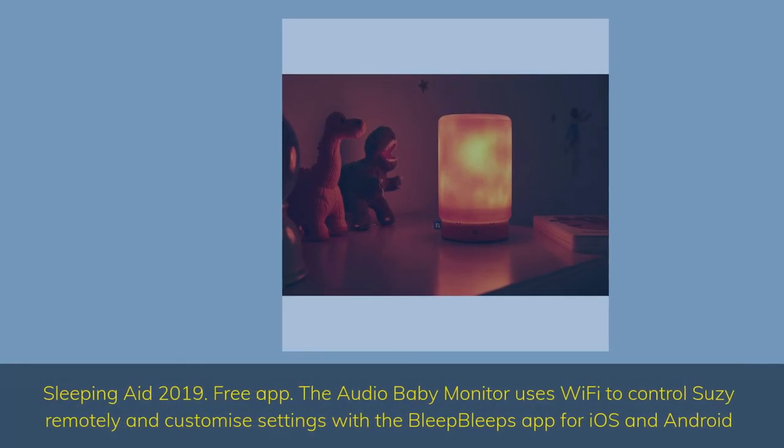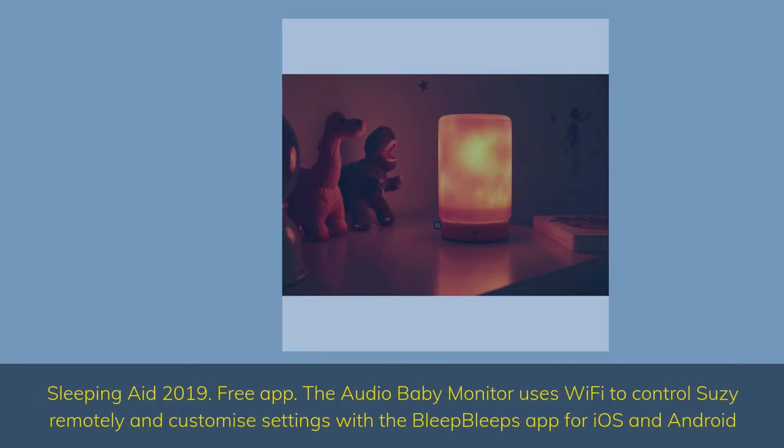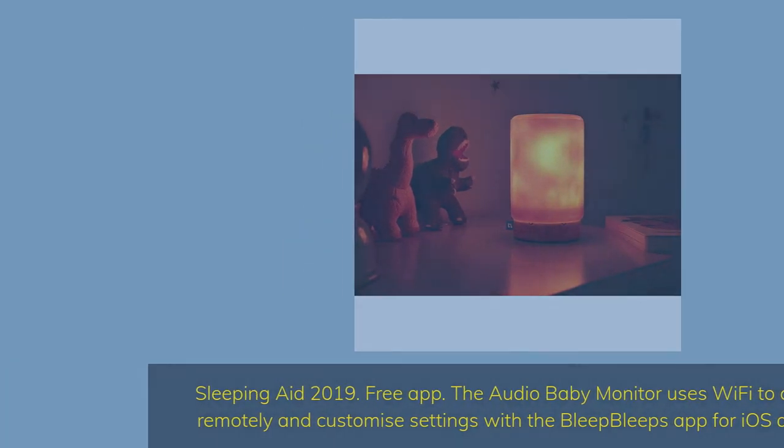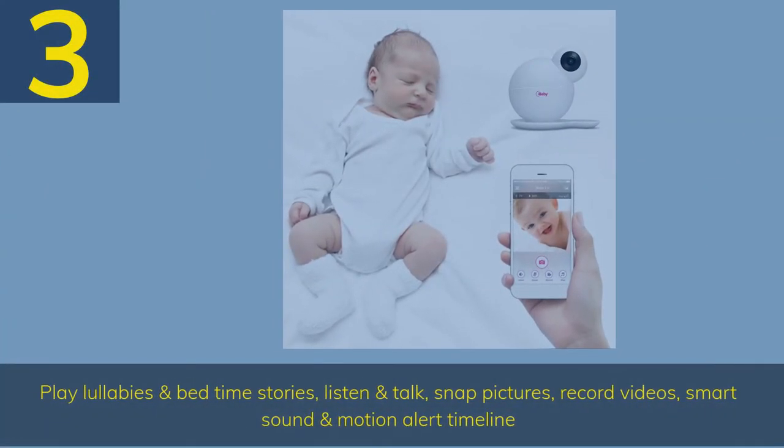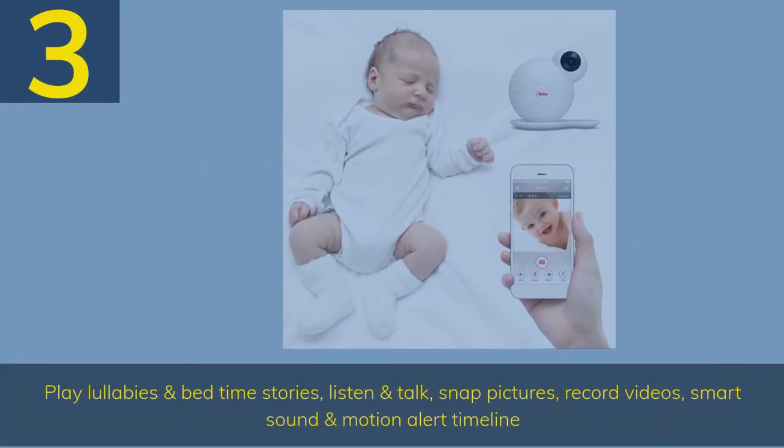Sleeping Aid — 2019 free app. The audio baby monitor uses WiFi to control Suzy remotely and customize settings with the Bleep Bleeps app for iOS and Android. Play lullabies and bedtime stories, listen and talk, snap pictures, record videos, smart sound and motion alert timeline.